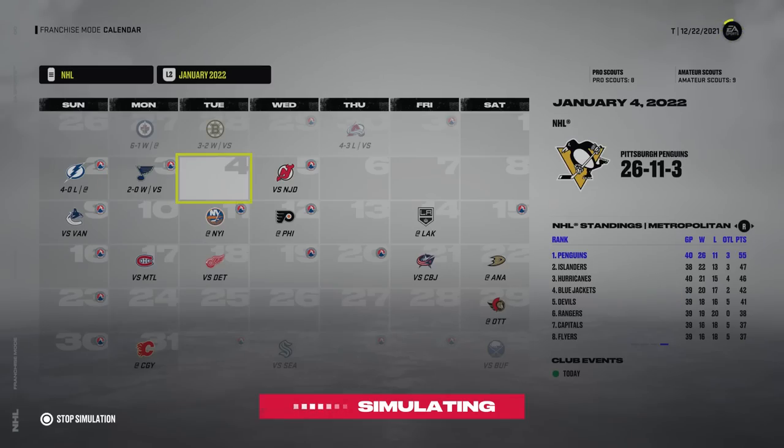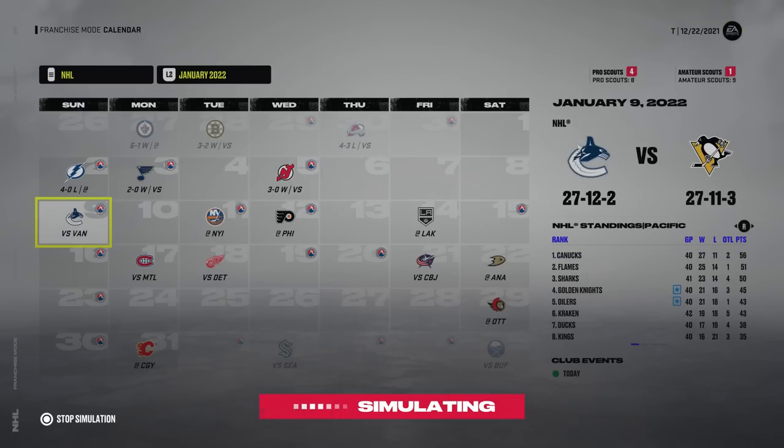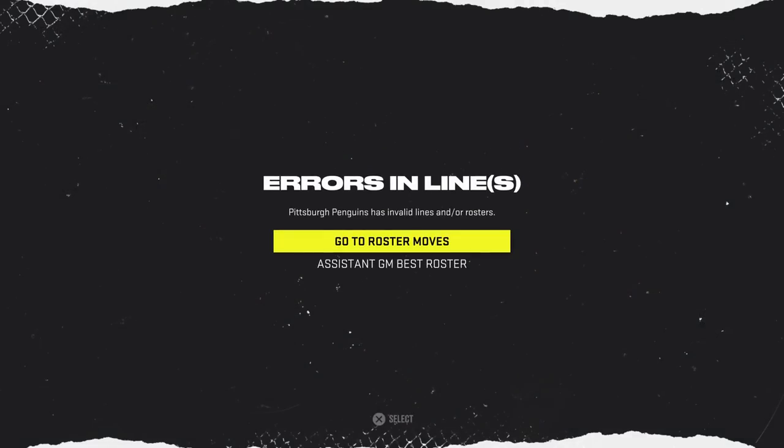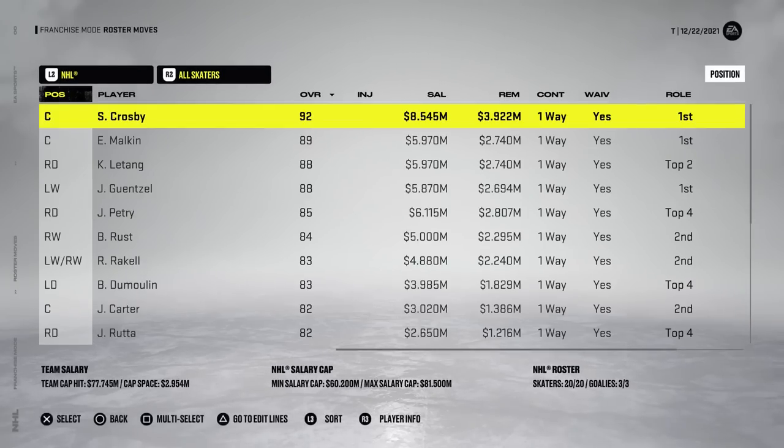I think we also have a 70 overall player on our fourth line now but we're still doing all right, so I'm not going to complain. Oh here we go — is that not the two players I just got? I know Magnussen was one of them. I don't know if Lindbergh was the other, but anyway we're getting Jake Allen and Hoffman so we will accept that and let's go see where they slot into our lineup.